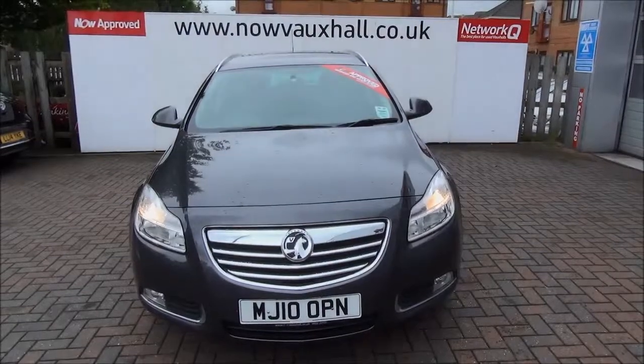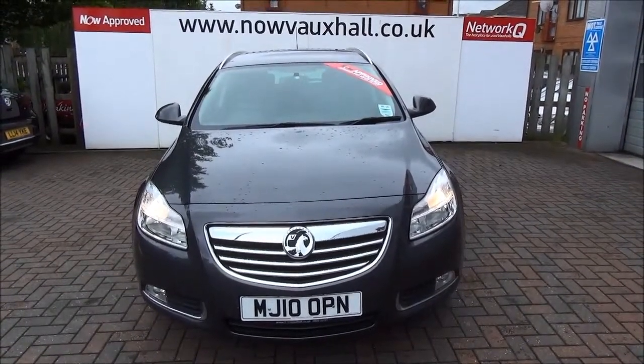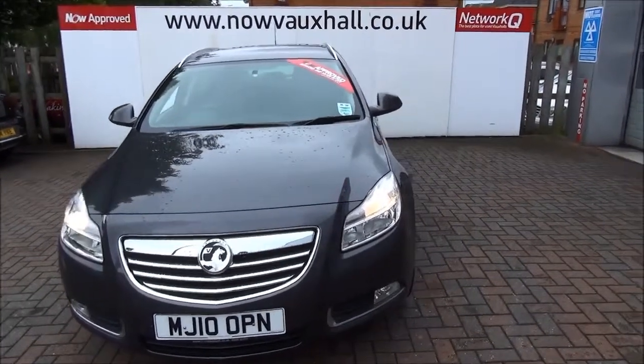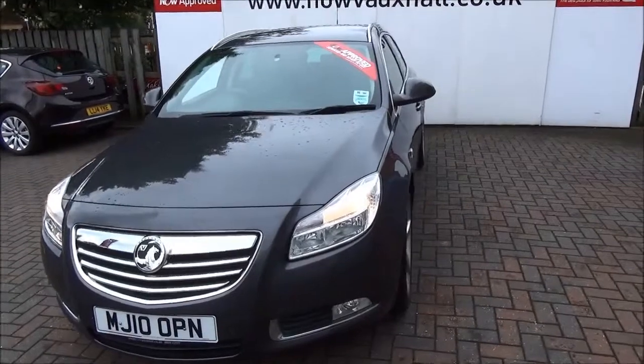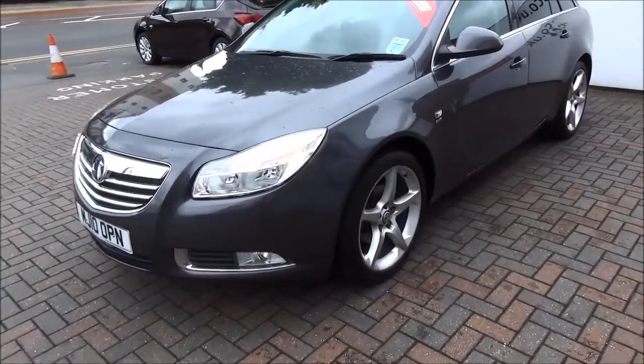Welcome to Now Vauxhall. Here today with a Vauxhall Insignia Sports Tourer SRI 2.0L CDTI 5-door fitted with a manual transmission, finished in grey — factory colour named Technical Grey. This car was registered May 2011 and as you can see is on an 11 plate.